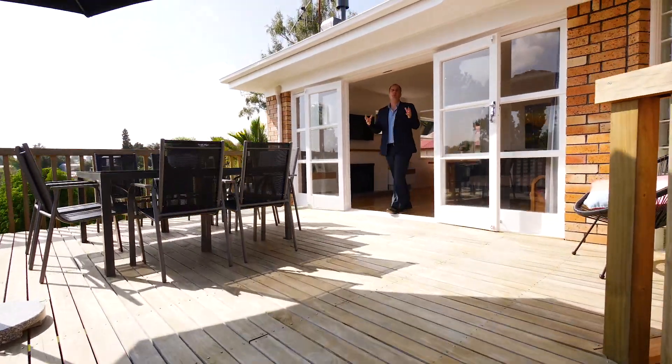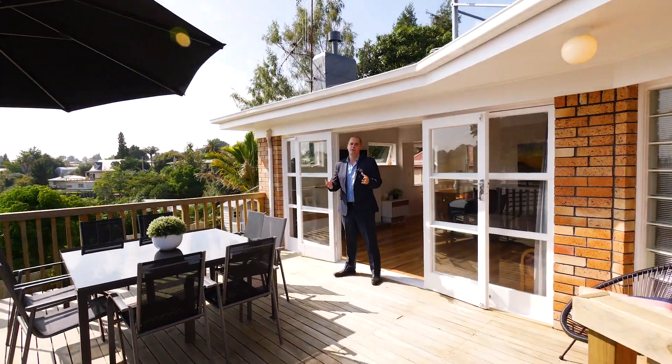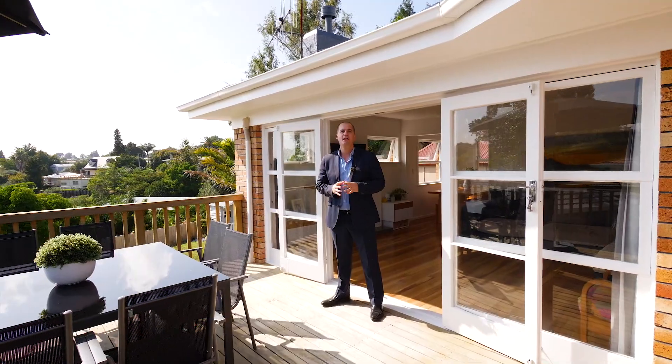So what are you waiting for? Renovated top to bottom, there's nothing left to do. If you'd like to view this amazing home, give me a call. I'm Michael from Tall Poppy Real Estate, and I can't wait to meet you.